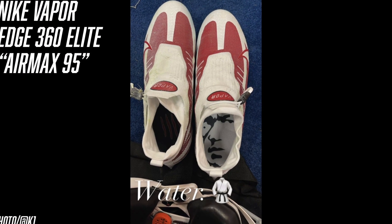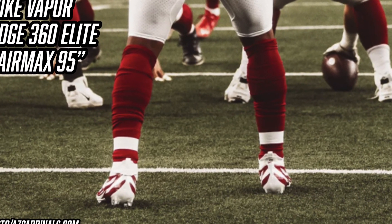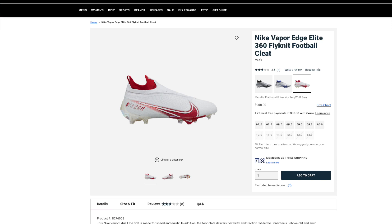On the insole of the Air Max 95-inspired cleats you also see Bruce Lee's face with scratch marks — another tribute to Bruce Lee. These are definitely some of the coolest cleats we've seen all season. If you're interested in getting the regular Nike Vapor Edge 360 Elite, they are $200 on EastBay — we'll put a link in the description.